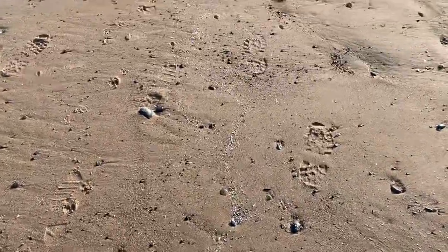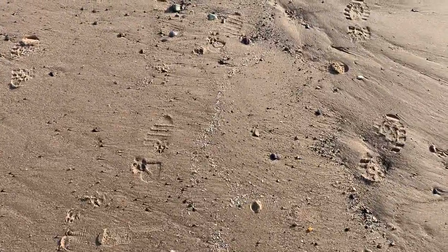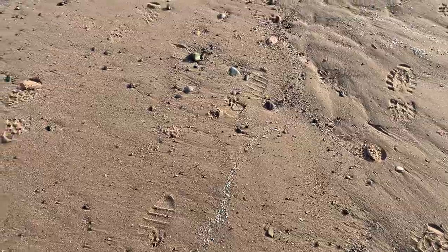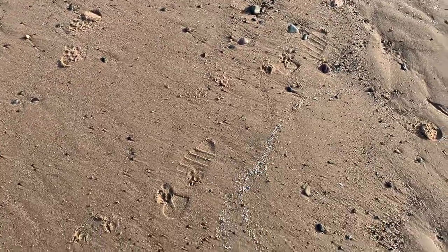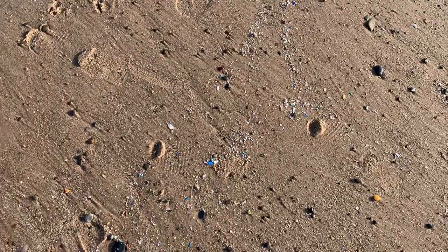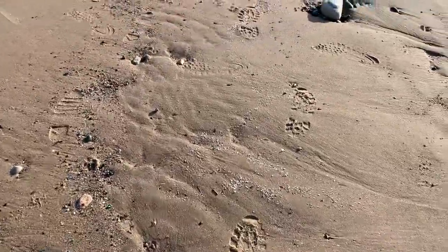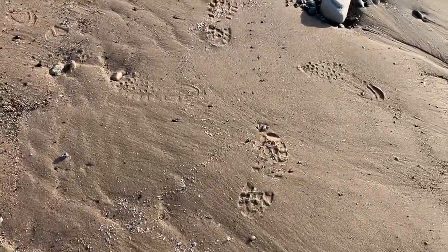Some beaches, particularly down south, get a lot of what are called nurdles. And I can't say I've ever seen any nurdles on our beach, although there's always a first time. Nurdles are the little plastic pellets that they use in the plastic manufacturing process.